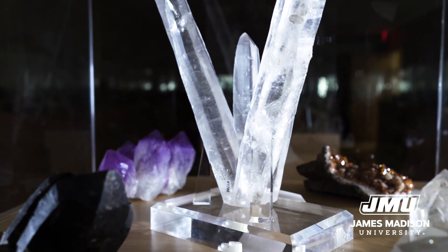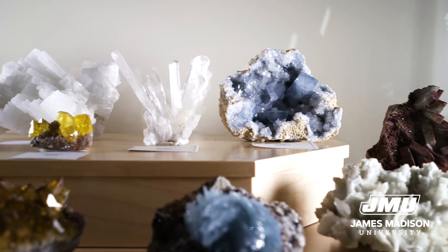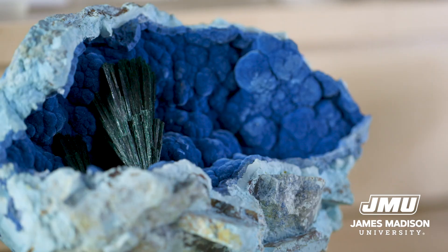The James Madison University Mineral Museum is a composite of five separate collections. We have now become a destination collection.